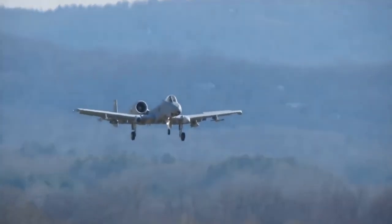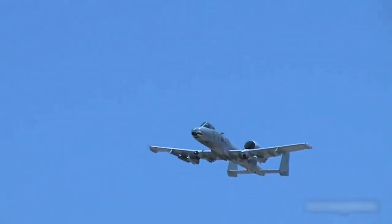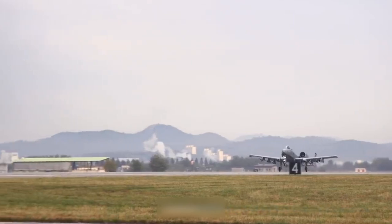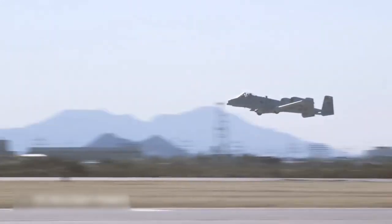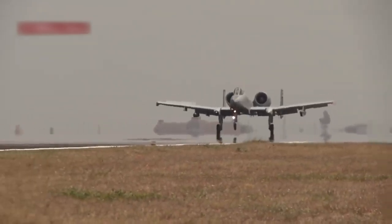The A-10 Warthog is one of the most popular aircraft in the entire U.S. Air Force. Even many who have not served can still recognize it by its characteristic appearance. In 2014, it became the subject of public discussion, not only among those on the internet, but at the official level as well. A proposition was made to remove the Warthog from service, as well as curtail programs for its modernization and the extension of its service life.